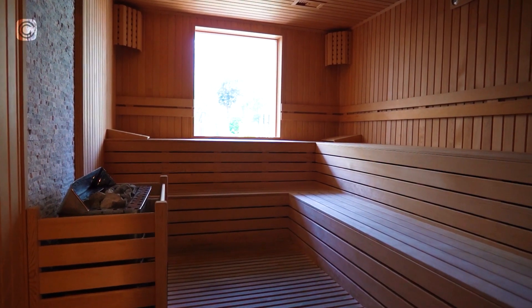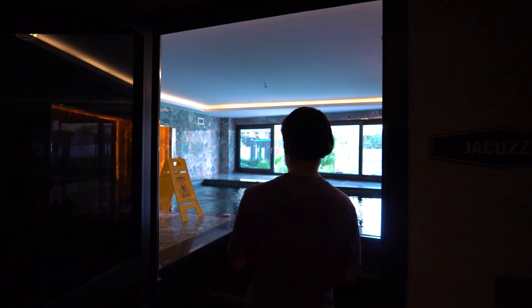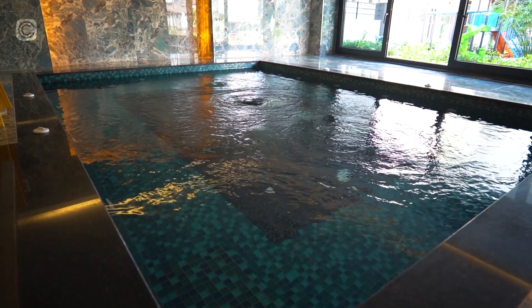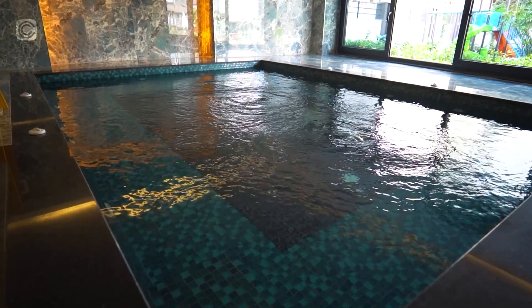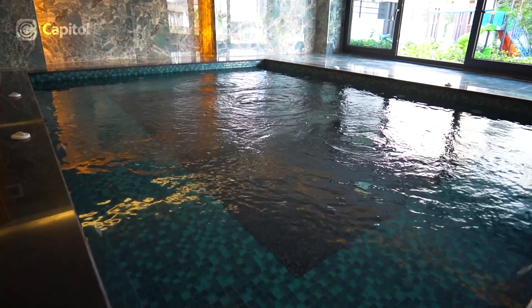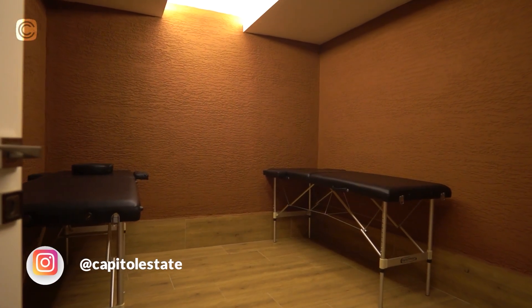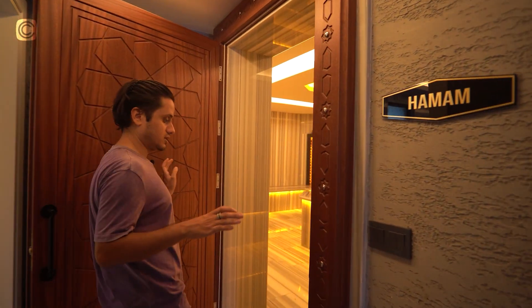There's also a window towards the outdoor pool, which we'll check out as well. This is the jacuzzi — nice size, big, with a beautiful overview overlooking the pool and outdoor area. This room is the massage room where you can get an appointment and reserve for a massage.